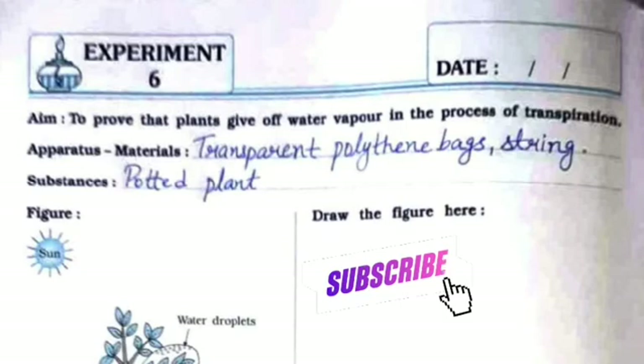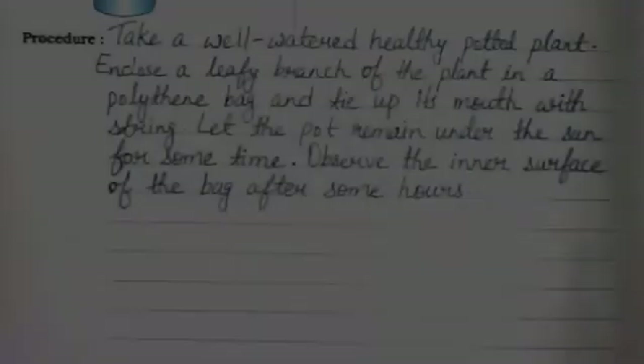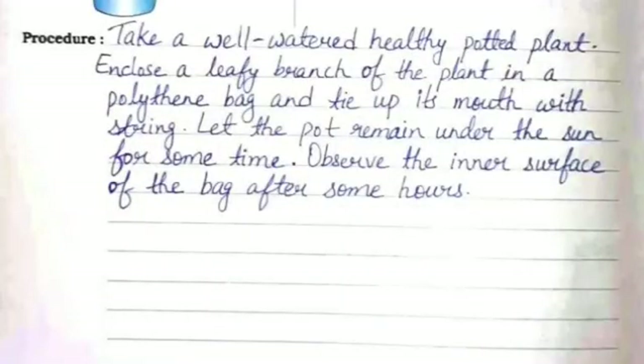The apparatus and materials required are transparent polythene bags and string. The substances to be used are a potted plant. You also need to draw the same figure on the right-hand side. For the procedure, take a well-watered healthy potted plant and close a leafy branch of the plant in a polythene bag, then tie up its mouth with string.